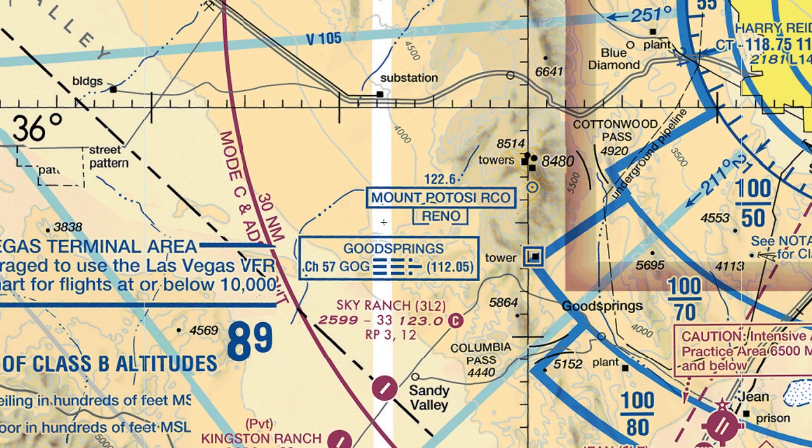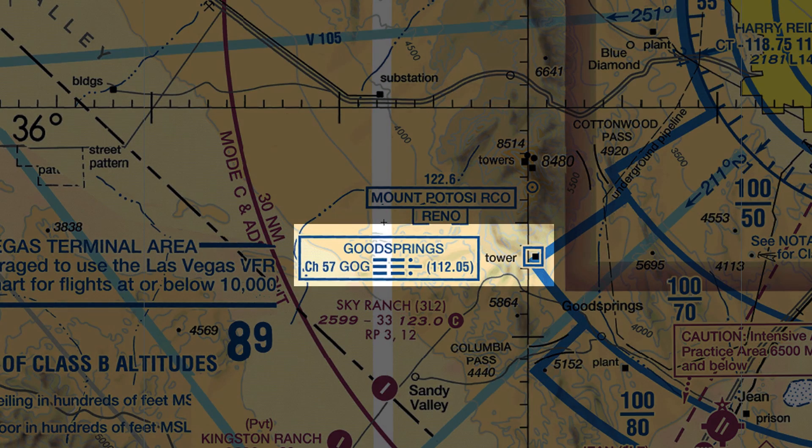Next up, we have what looks like an information box for a VOR station — Goodsprings — but there's no hexagon symbol we normally find at VOR stations. Instead, there's just a square. That's because this is a standalone DME station. We can tune to it with our NAV1 and pick up DME distance in the identifier signal, but we're not able to get any VOR navigational signal from it.